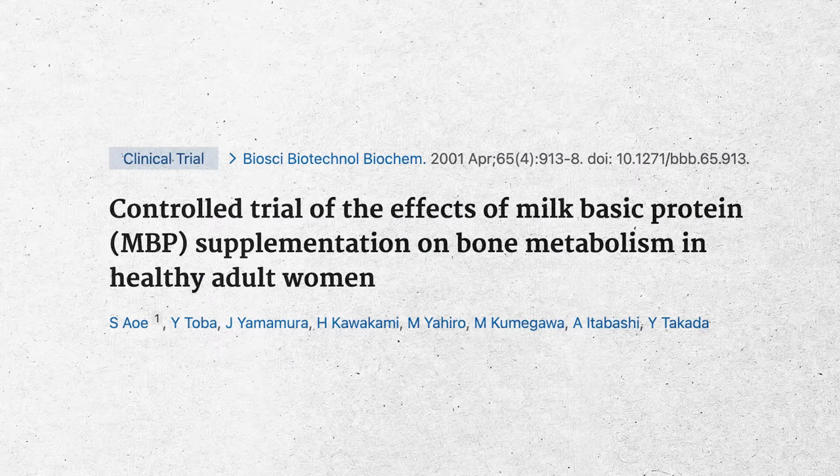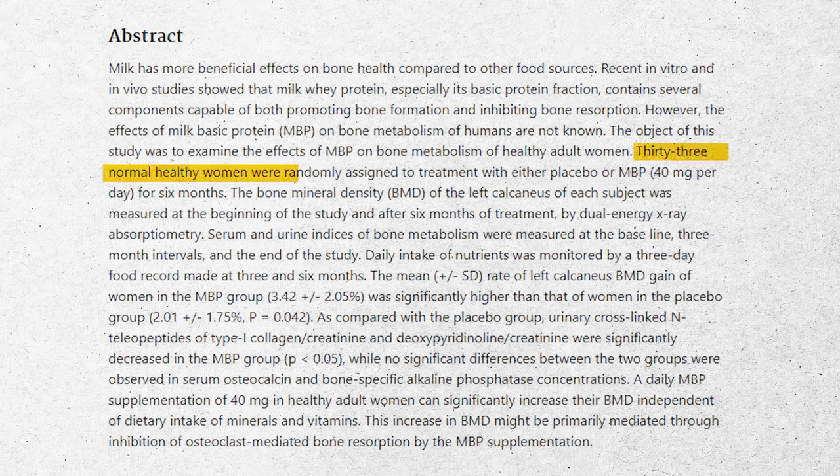The next study is a human study from 2001, looking at women taking milk basic protein (MBP) at 40 milligrams per day compared to placebo. It's a double-blind, placebo-controlled trial, which is great. It's only 33 people and only six months long, so it's not huge. Also, they were measuring the calcaneus rather than the hip or spine, which presents some additional limitations. But we can still pull some valuable information from it.